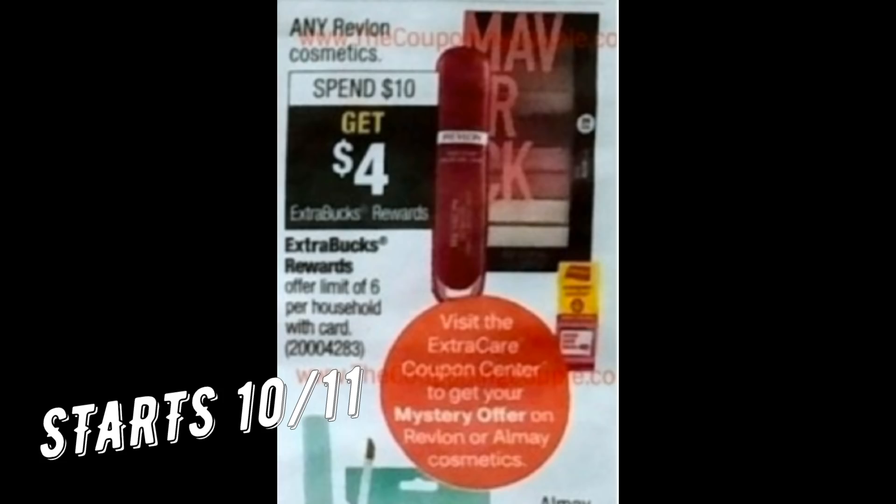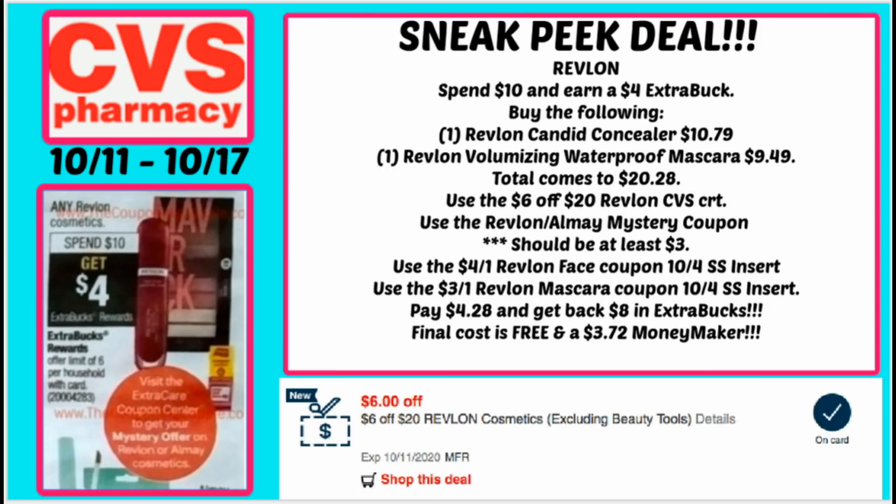We're going to start with a Revlon scenario. Starting October 11th, Revlon is going to be spend $10, get a $4 extra buck. We have insert coupons and a mystery offer that is coming — that mystery offer should be a $3 value, possibly more. If you have the $6 off $20 Revlon CRT, I would say stop and hold it for this upcoming week because the extra buck deal is better. In the current week it's spend $12, get a $4 extra buck, so it's a little better to save it for next week.